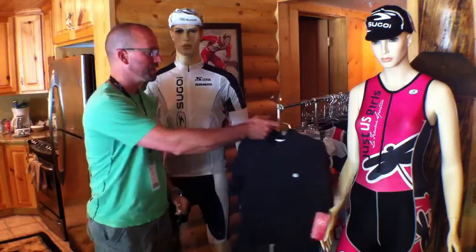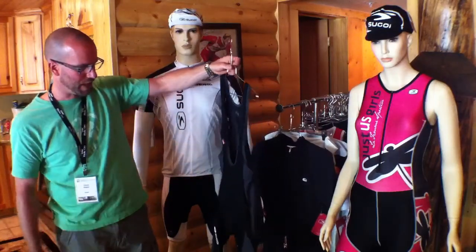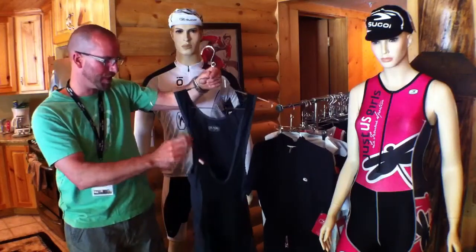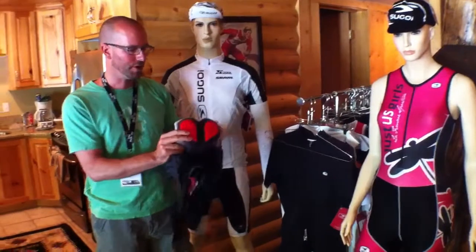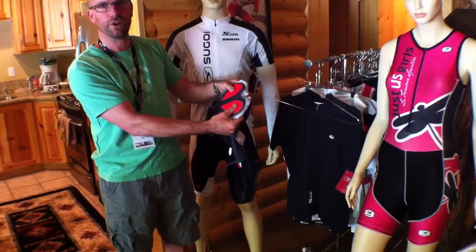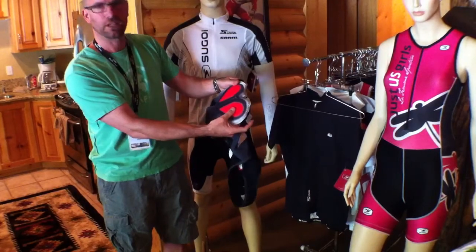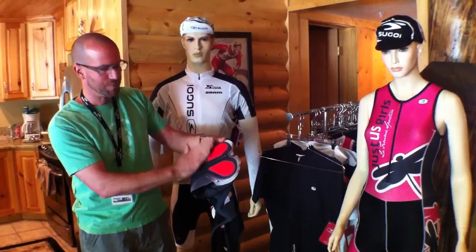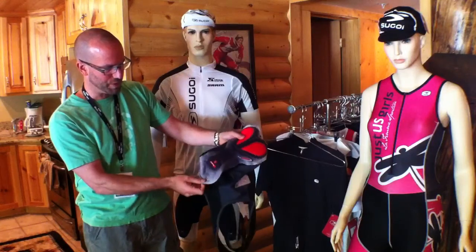The RS jersey pairs up nicely with the RS short. This is our RS bib short — we offer the RS short as well in a non-bib version, and this is the black and gunmetal colorway. It uses a nice spandex material that's got great stretch and recovery. The great thing about Segoi shorts is the chamois. We use an Italian-made chamois on all of our products. This is our Formula FX chamois, which is a triple density foam with V-control padding on the inside. The V-control pads are basically kidney-shaped, and that's a closed cell foam that gives you vibration control and vibration dampening while you're on your bike. It has a nice antimicrobial top layer with some micro perforations, perennial support, and patterning for breathability and comfort while you're in the saddle.